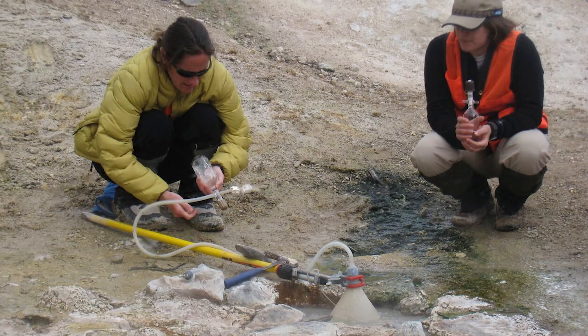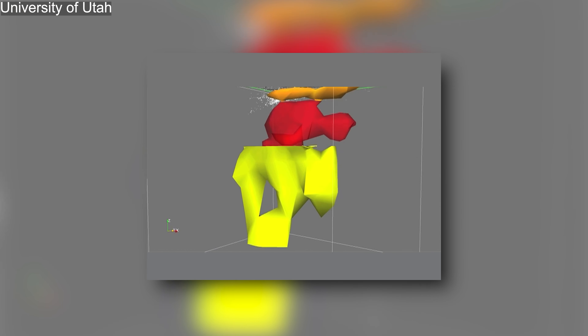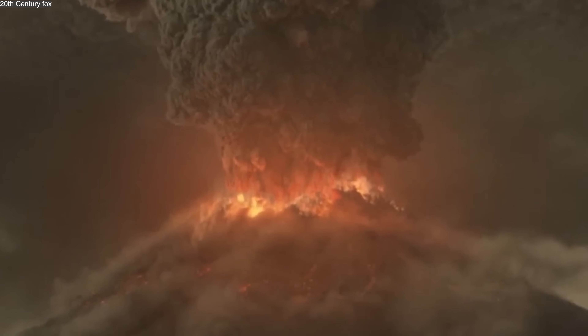Will Yellowstone erupt again? While the supervolcano is overdue by some estimates — given the rough cycle of eruptions every 600,000 to 800,000 years — scientists caution that an eruption is not necessarily imminent. While the magma chamber is slowly inflating, there are currently no signs of an imminent eruption. Volcanic systems can remain active for millions of years without erupting, and predicting the exact timing of such events is extremely difficult.